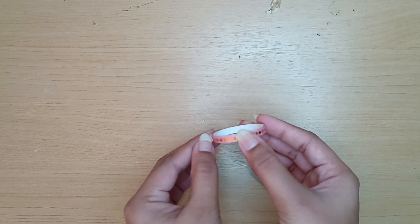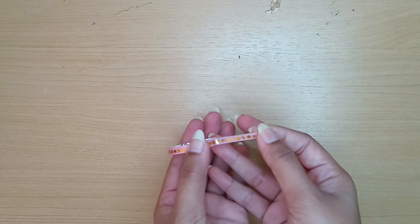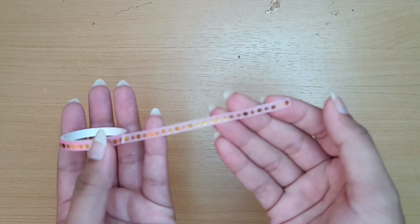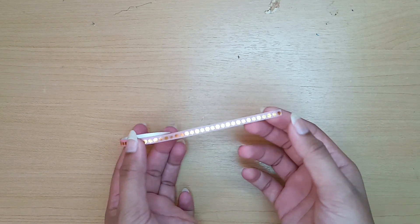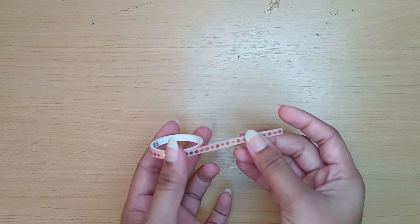Next we have the second washi tape which I purchased from the Mango store. I use this as a page divider, and the small little flowers on it act as a bullet while writing.